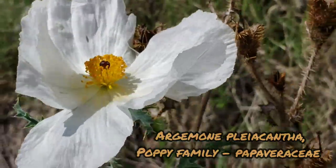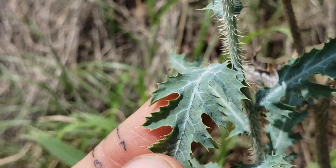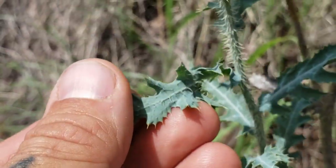You can see those dozens of stamens. Look at the leaves though — very glabrous. They've got spines on them, very spiny, but very glabrous too.